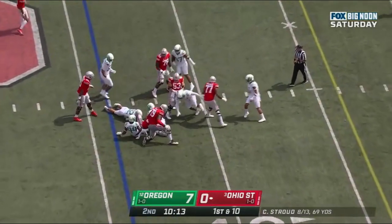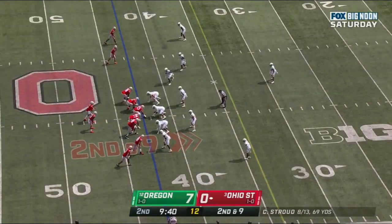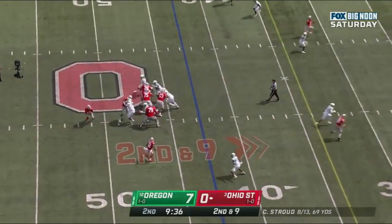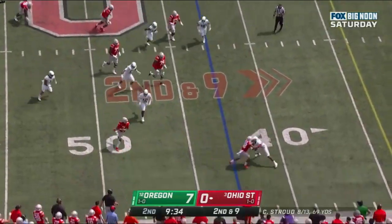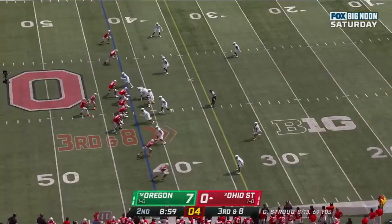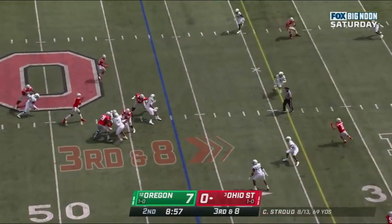They hand it off to Henderson — not a lot of room. Here comes a blitz. Bucks pick it up. Stroud out of the pocket, on the move, goes out of bounds close to the 40, getting to the 34 for the first down.